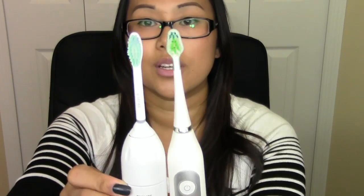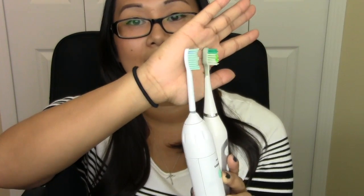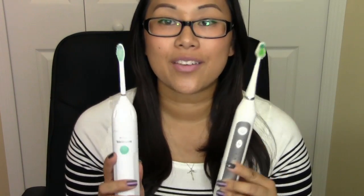First and foremost, if you look at the brush heads between the Sonicare and the Dazzle Pro, the Sonicare is much bigger than the Dazzle Pro. One thing that my dentist has recommended to me is using child or baby toothbrushes, because I have very tight teeth and it's very hard to get a toothbrush in the back because there is very little space. So he has actually recommended that I use a children's toothbrush. Right off the bat I was really excited because the Dazzle Pro toothbrush is the size of a child's toothbrush, which means you can get into smaller spaces much easier.